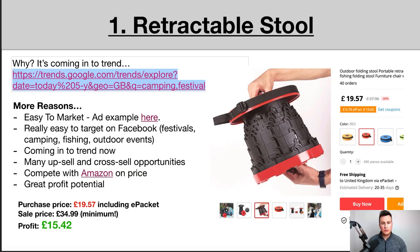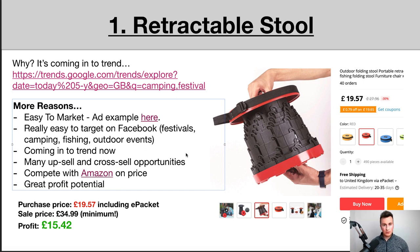The first product I want to show you is this retractable stall. I found this a few months ago, but being somebody who dropships into the UK, a few months ago it was cold and raining every single day. Now that we're coming to the end of March into April and we have festivals coming up and people start to go camping, now is the perfect time to start selling this product.